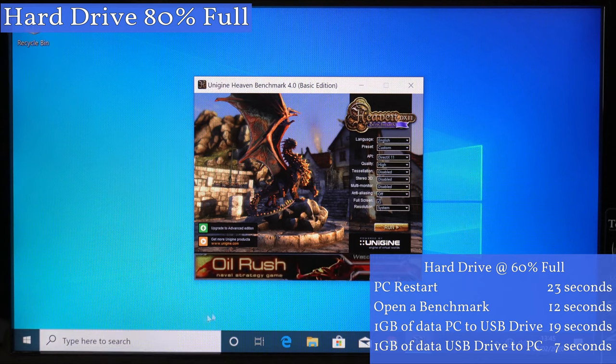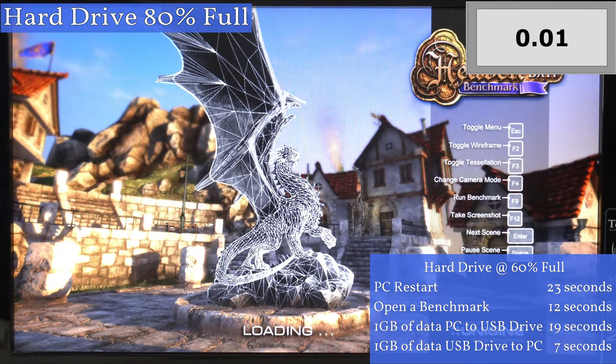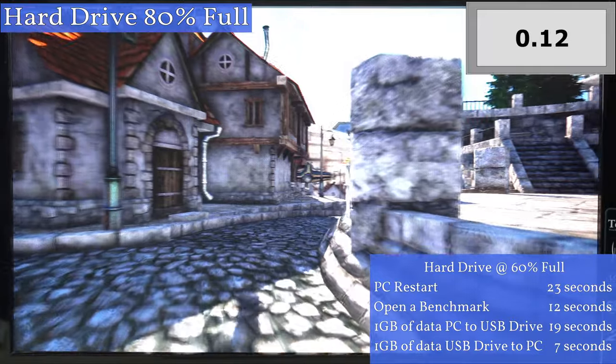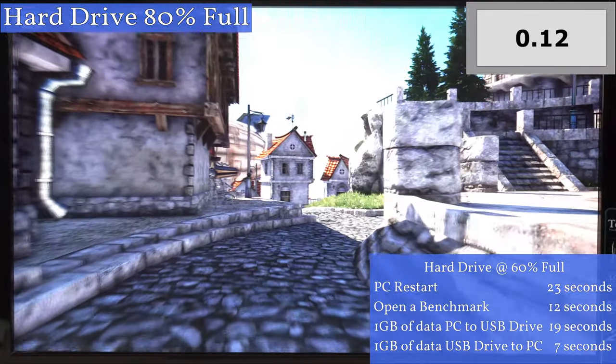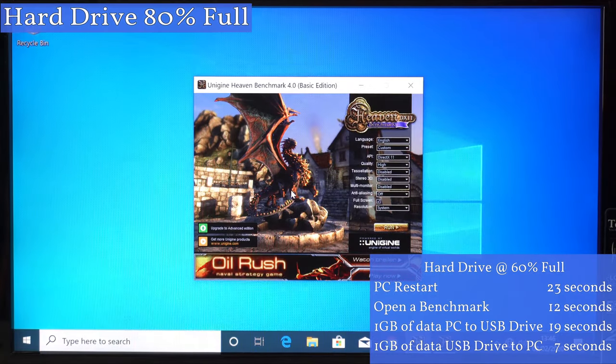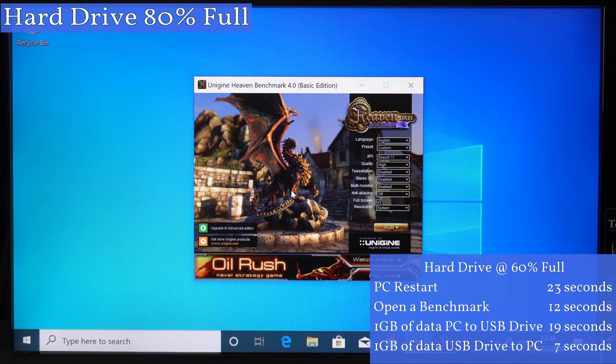Now let's start up the Heaven benchmarking app to see how long it takes to load the starting screen. In both previous tests it took 12 seconds to load this program — will it make a difference now the hard drive is 80% full? Well no, it's the same. I also benchmarked the computer again using this program but still got the same frames per second, give or take a few frames, which is within margin of error.